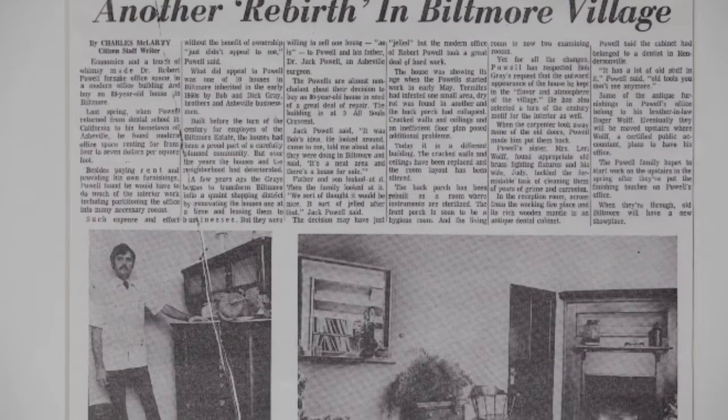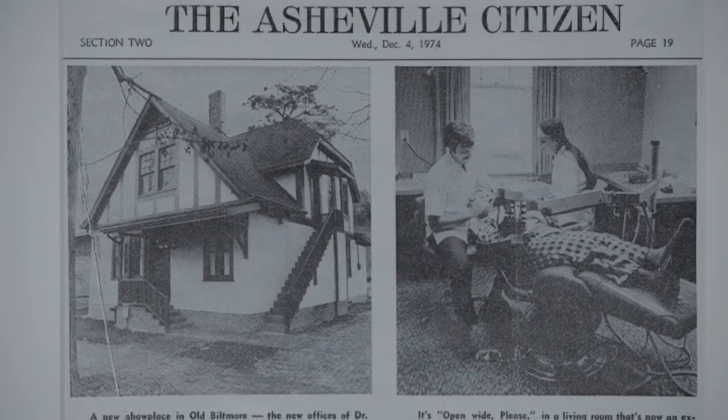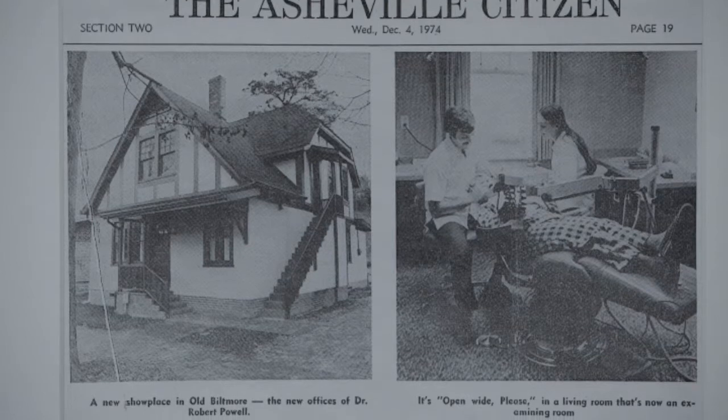For more than 30 years I practiced traditional dentistry — procedures such as conventional crown and bridge, old-fashioned x-rays, and traditional root canals.